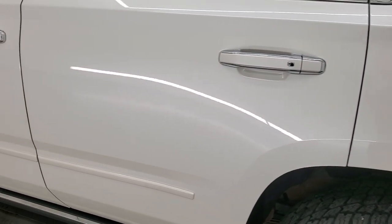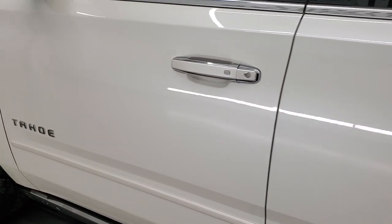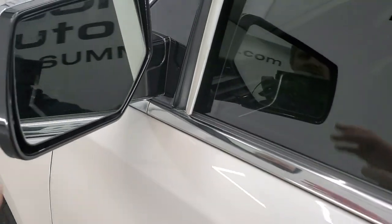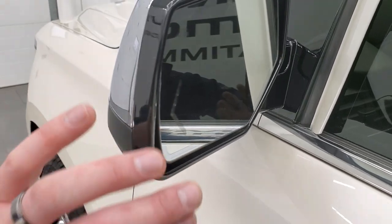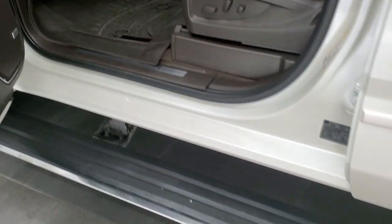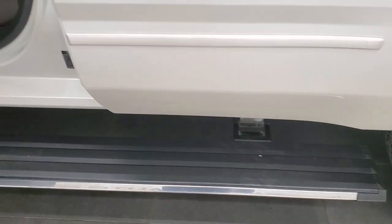On the rest of the side of the Tahoe, very nice — I didn't see any dents or dings. The paint's in really nice condition. It does have blind spot monitoring, heated mirrors, directional signals, chrome trim on the back, and I believe they power fold. You can see those running boards work nicely.